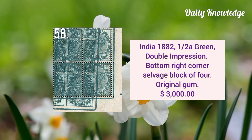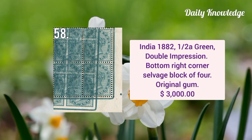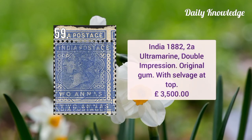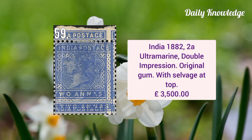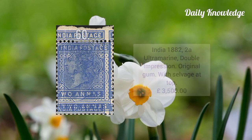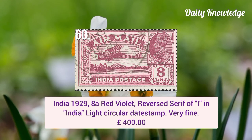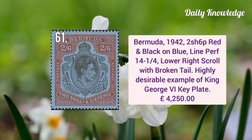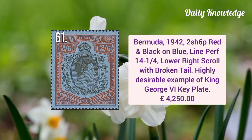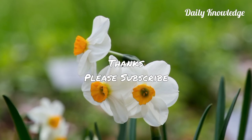Next is India 1882 half anna green with double impression, bottom right corner selvage block of four with original gum. India 1882 two anna ultramarine with double impression, it has original gum and selvage at top. Next is India 1929 eight anna red violet with reversed serif of 'I' in India, and light circular date stamp. The last is Bermuda 1942 two shilling six penny red and black on blue, line perforation 14.1 by 4, lower right scroll with broken tail.